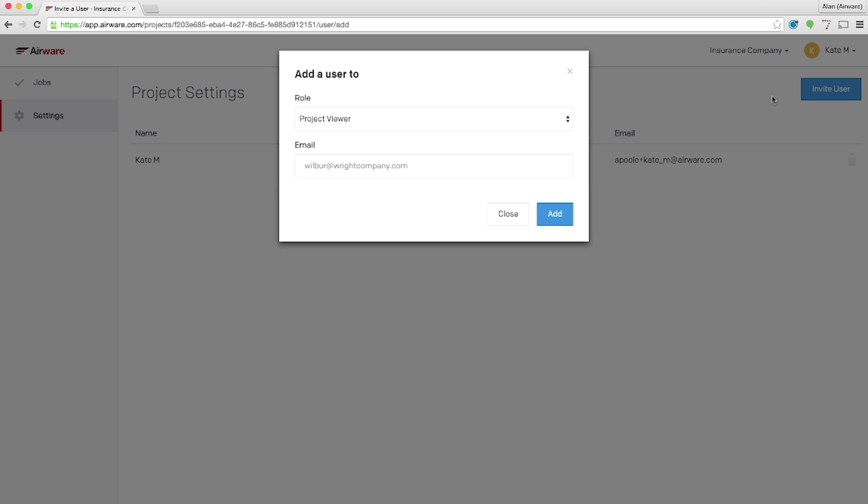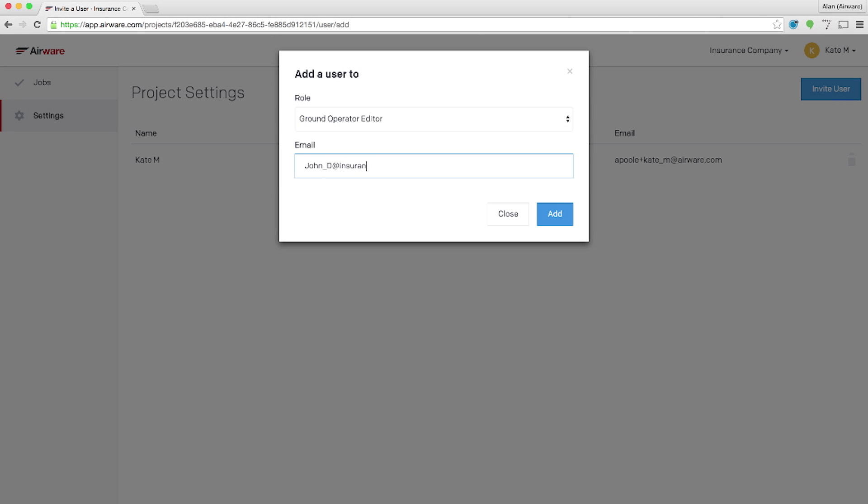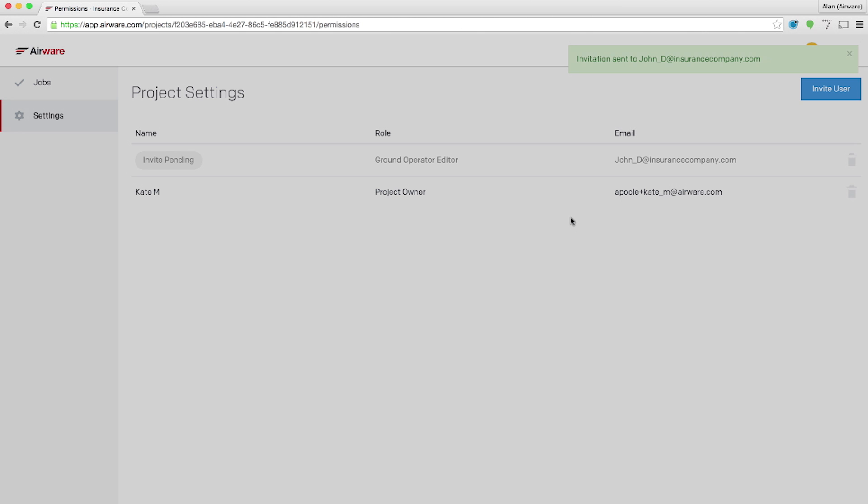Once planning is complete, I assign the job to an adjuster who will operate the drone. In this case, the adjuster will be John. Here you go, John. Thanks, Kate.